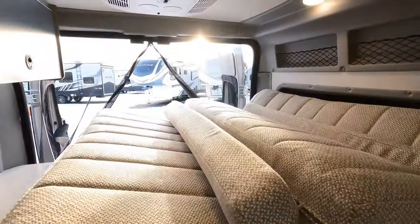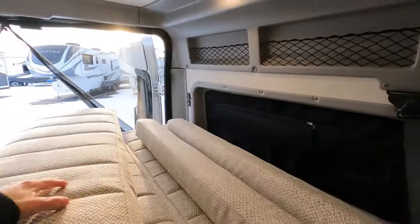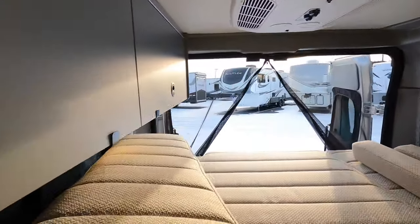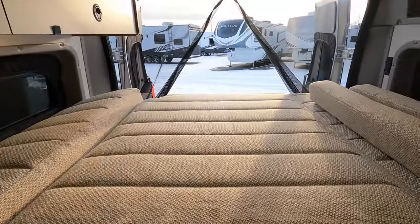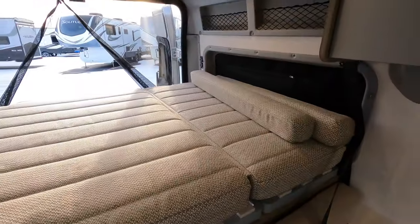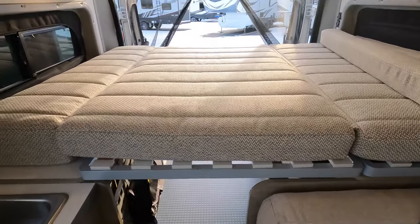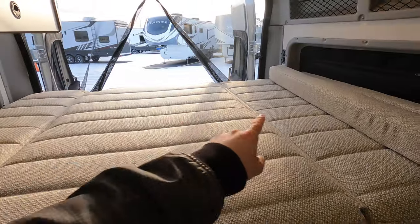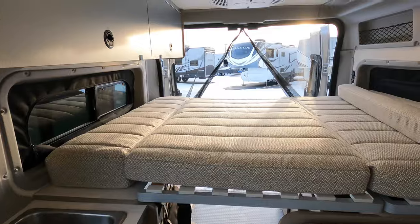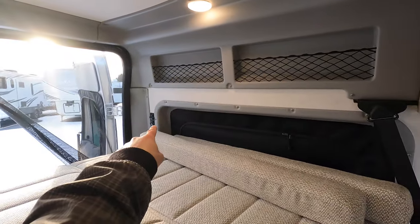Let me show you the Murphy bed. I slide these pads around — you may want two hands or some helping hands for this — but by the time you're done you have a nice Murphy bed that takes seconds to put up with one hand. You end up with a 52 by 75 inch bed. When it's up you have plenty of space, and with it down there's more overhead storage and outlets.